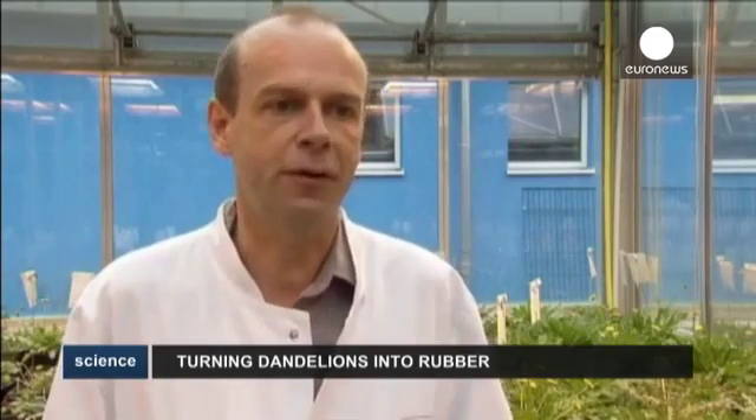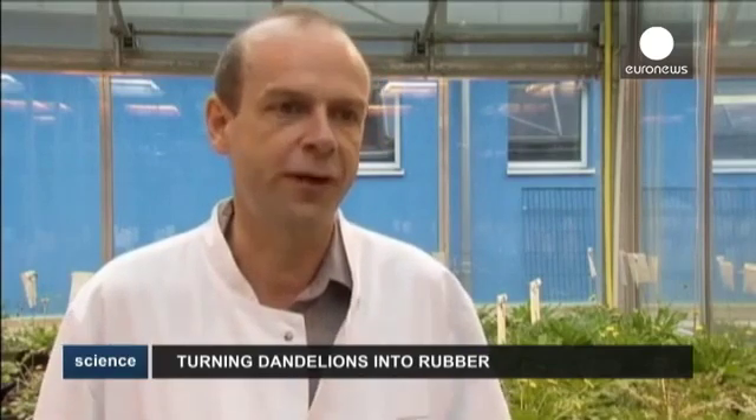One of the main challenges in dandelion research was to produce novel plants that have an improved rubber content and a good agronomic behaviour in the field. That is why we have been working for years on a breeding programme to develop new traits in the plants — stabilised traits, for example a stable rubber content.